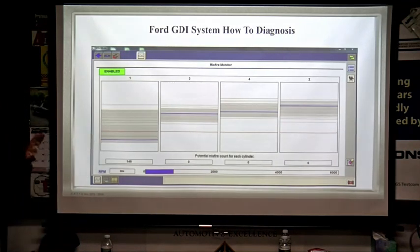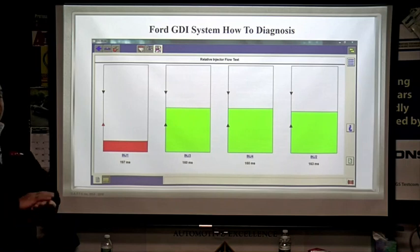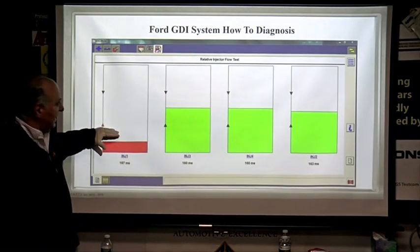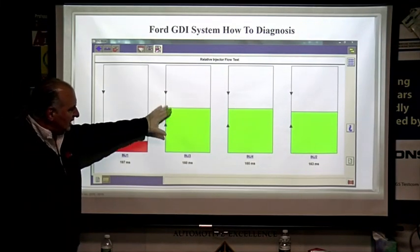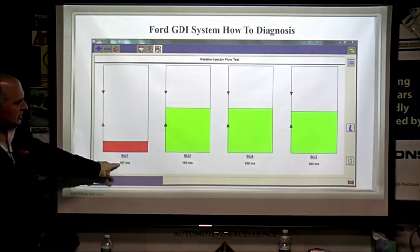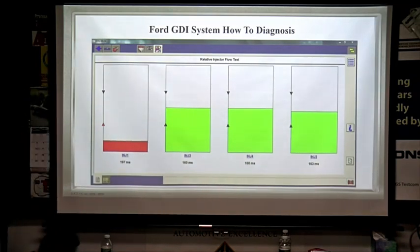Customers get these papers. Here's the fuel injector relative injector flow test. If you don't own an IDS and you work with Ford, you want to buy this tool. AE Tools colors it red for you. Green is measured in ticks — notice we've got a little variation between them, but right here we're at 197 milliseconds versus 160.